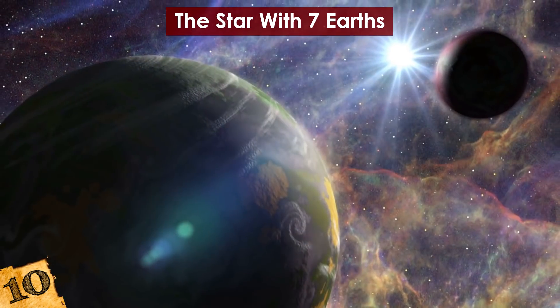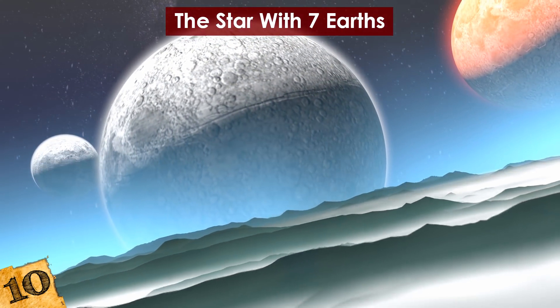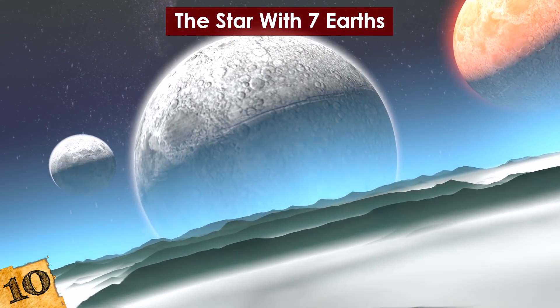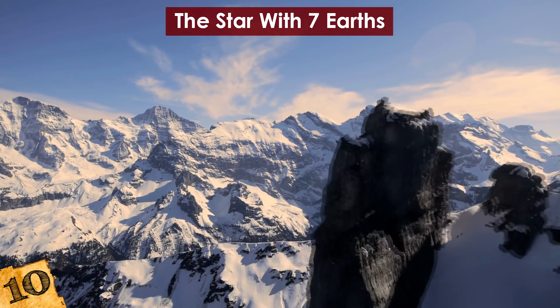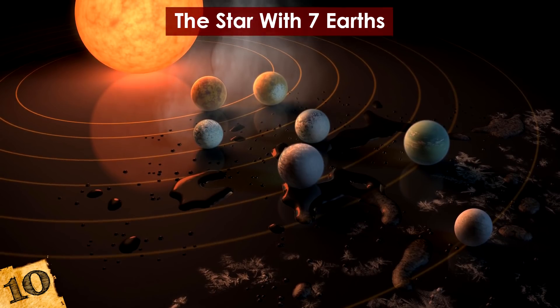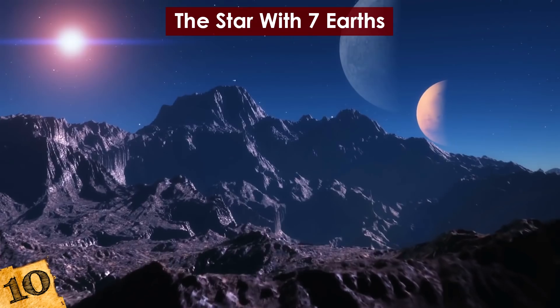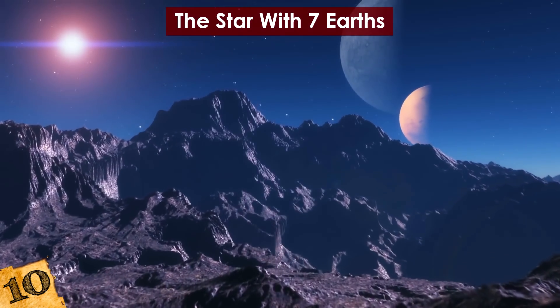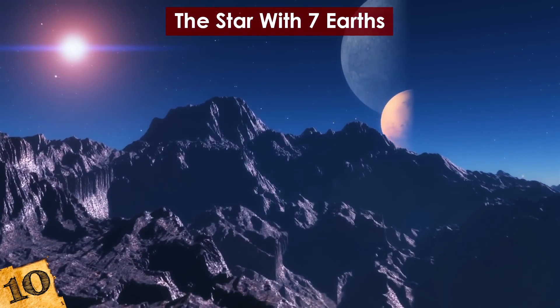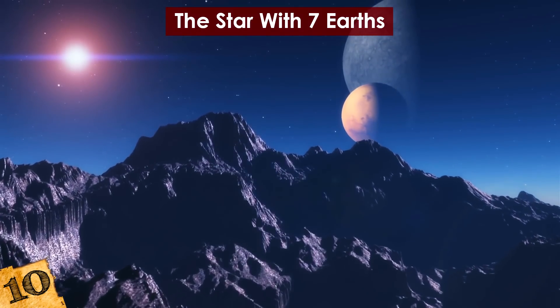The host star is only 9% as strong as our own, so water exists as vapor on the planet closest to the star, while it's completely frozen on the one furthest away. This system is also unusual because of the close proximity of the planets to each other — if you stood on one, you'd be able to see at least two others in the sky, appearing much larger than our Moon does. Pretty cool, right?